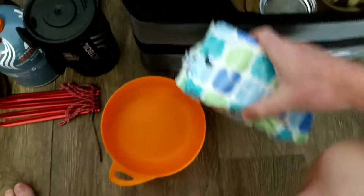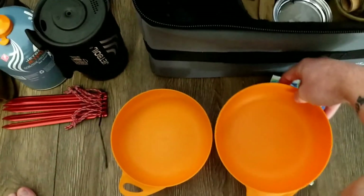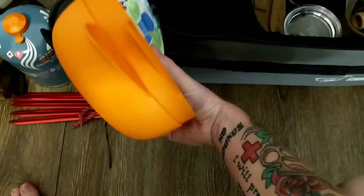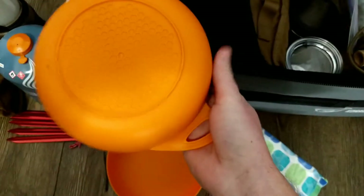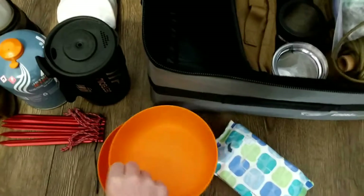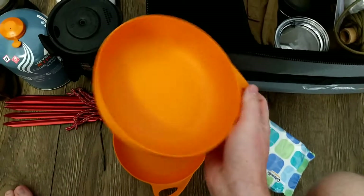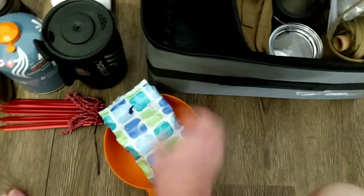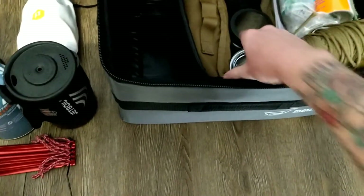Wet wipes for obvious reasons. Two bowls — because you take a friend camping — and these are really lightweight. I think these are Sea to Summit but don't quote me on that. I like them because they have that little cheesy thumb holder, so it's just easier to utilize. It's the little things.